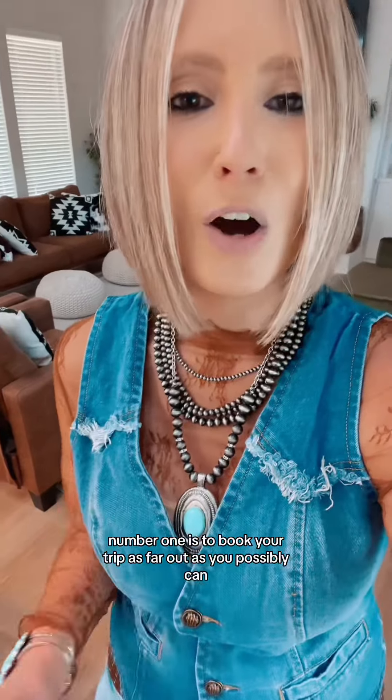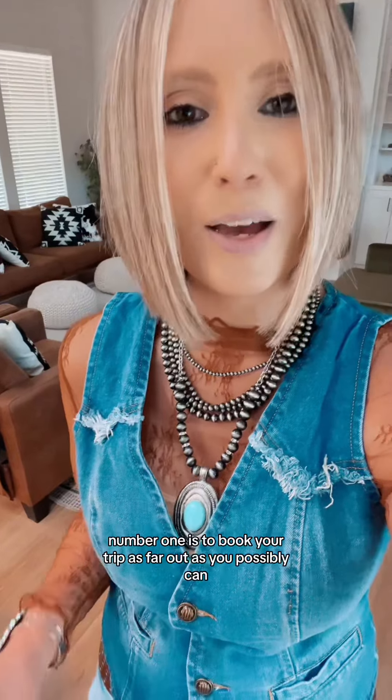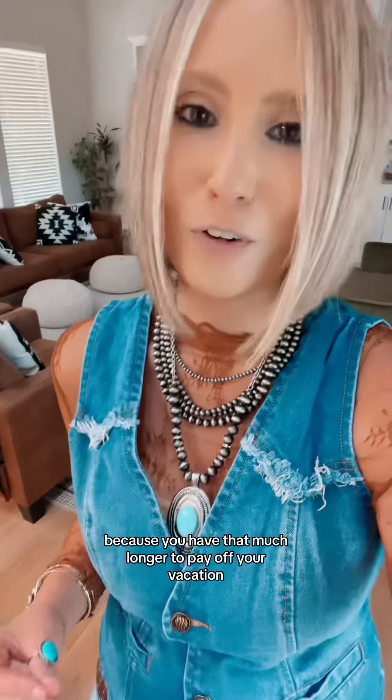Number one is to book your trip as far out as you possibly can, because you have that much longer to pay off your vacation.